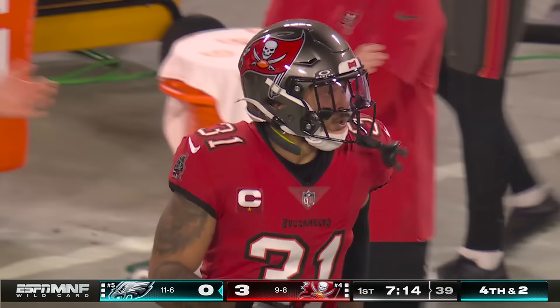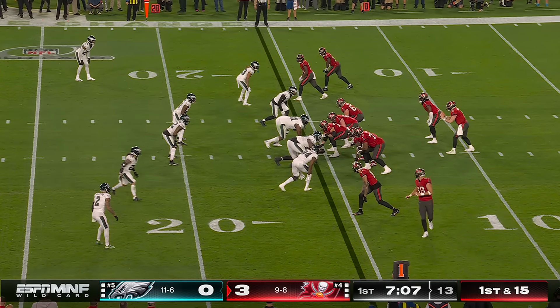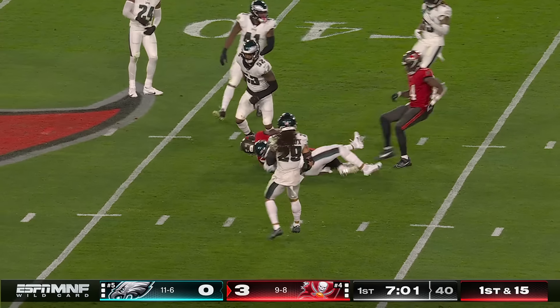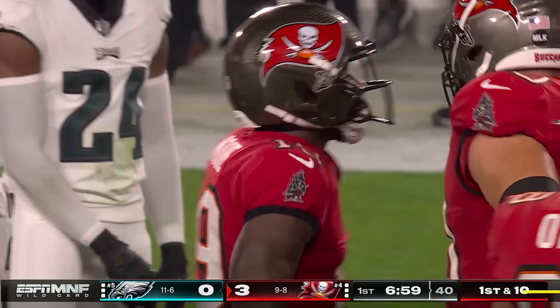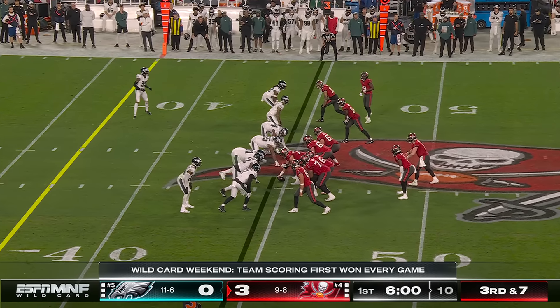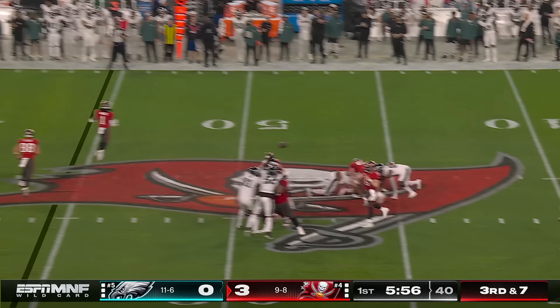Antoine Winfield Jr. is there defending against Godwin. But here is a pass caught and a big play for the Buccaneers by David Moore, and a flag at the end of the play as Moore was brought to the ground after a 22-yard completion. Third down and seven made.